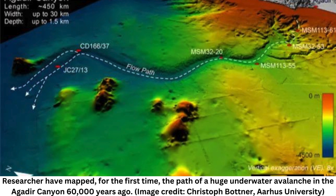An underwater avalanche decimated a huge chunk of the East Atlantic seabed nearly 60,000 years ago, leaving behind an enormous trail of destruction. The avalanche started as a small seafloor slide in the Agadir Canyon off the coast of Morocco, but it rapidly snowballed into a thunderous torrent of sediment and boulders, according to a new study.